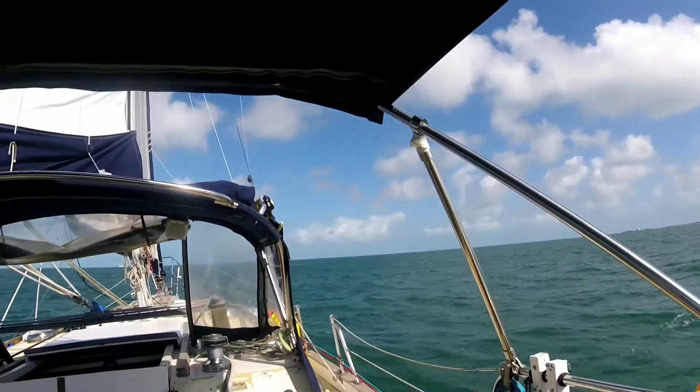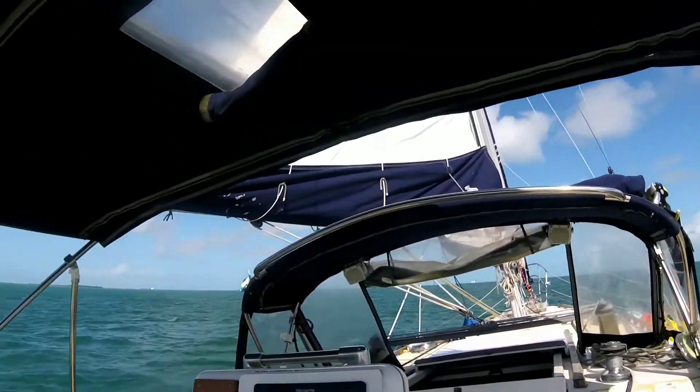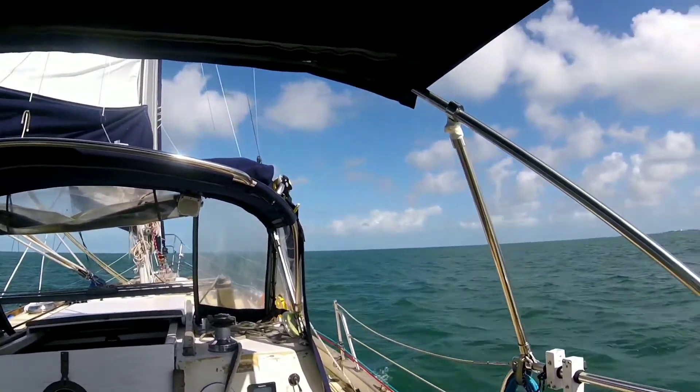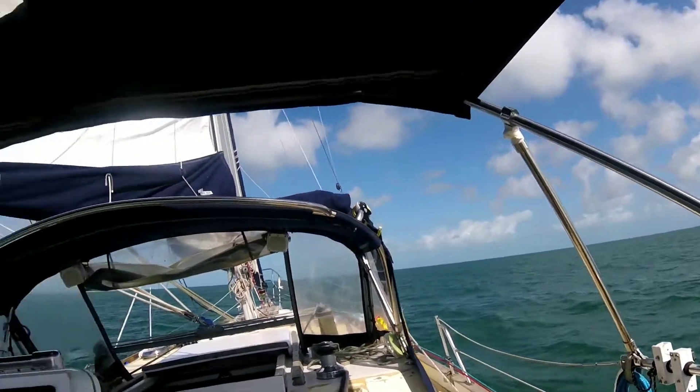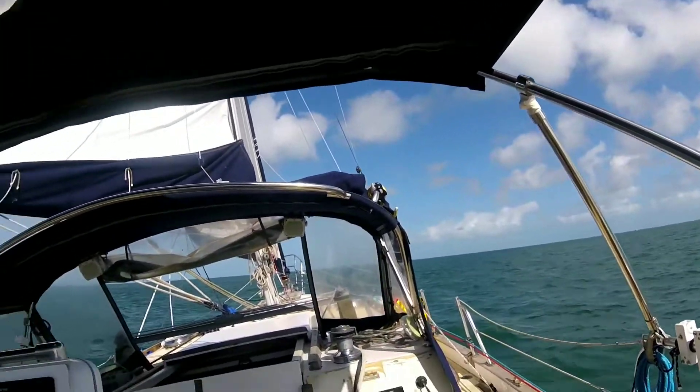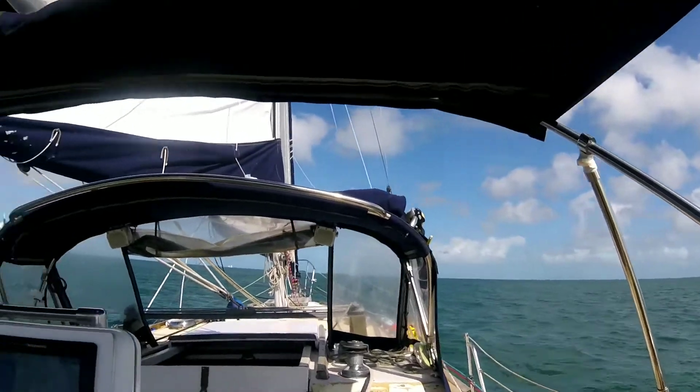We're going to go out in the Gulf. I'm trying to heave-to out there. You're supposed to heave-to to break the waves, but I don't have enough skills — I could have tacked through the waves to heave-to. So I'll try it out here and get the sails figured out, and then I'll try it in the waves.